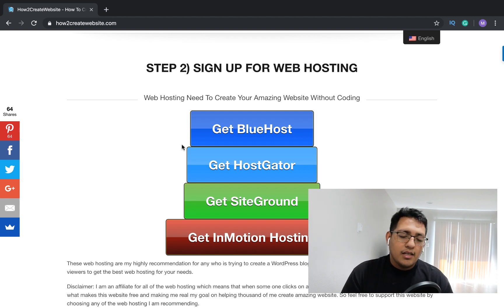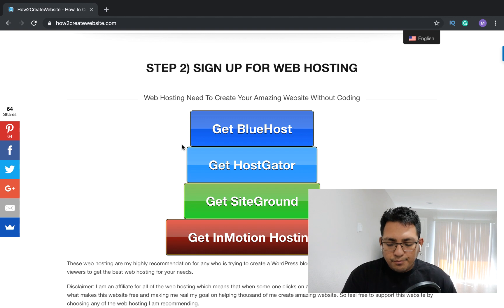Bluehost gives you a free domain, a free SSL certification, and it's pretty affordable. You can literally start your online business for under a hundred dollars, which is amazing. There's really no other online business model you can get started with for that cheap.